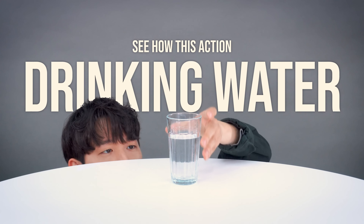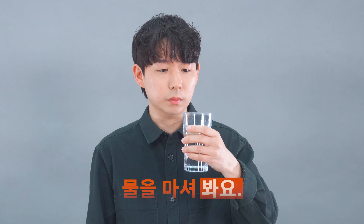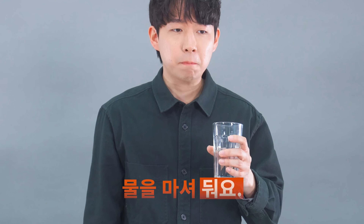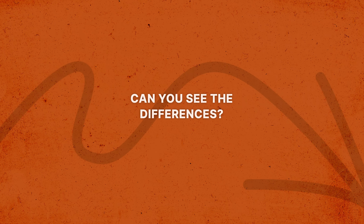See how this action — drinking water — changes. You drink water, but depending on the word added at the end, the sentence's meaning can change. Let's go back and watch the actions again with English meanings.